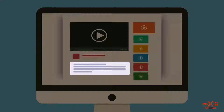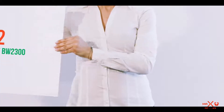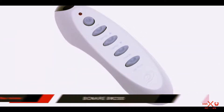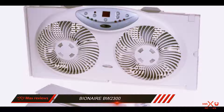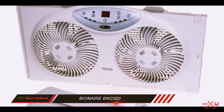Check out the description for more information and the latest price. Coming in at number 2: the Bionair BW2300. Bionair is a window fan designed for maintaining a comfortable atmosphere in small premises. This unit has two fans that can move air in different directions, ensuring excellent ventilation.